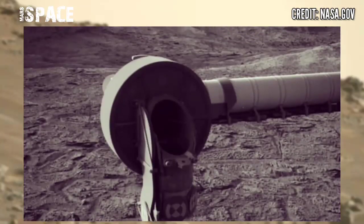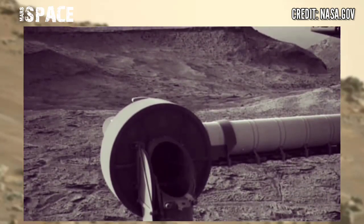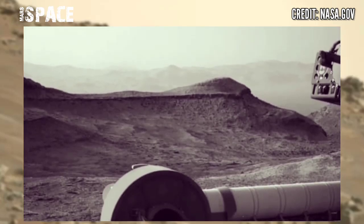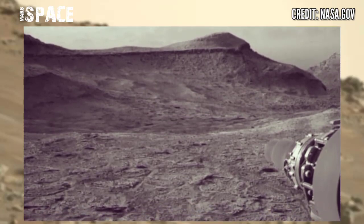The rover, which is about the size of a Mini Cooper, is equipped with 17 cameras and one robotic arm, searching for signs of life on Mars and exploring new areas of the planet.